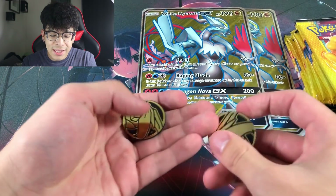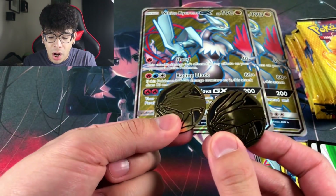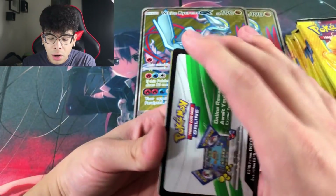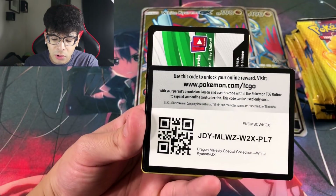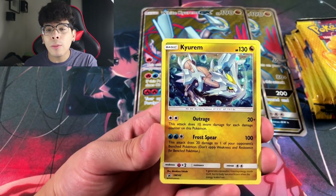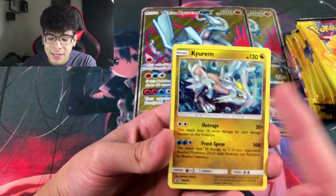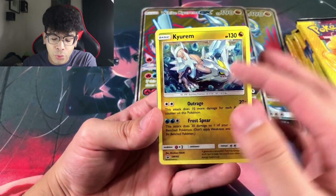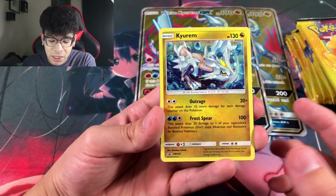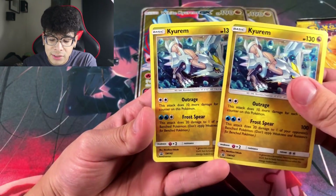Both boxes are open. The first thing you get is the coins — least exciting, but it does have Kyurem on it, so I love it. We also get online code cards. Check out this Kyurem artwork — it looks absolutely beautiful. For a second it kind of looks like a toy, more like a friendly little Kyurem straight from Pokemon Rumble Blast, rather than a menacing one. But it's still amazing. It has Outrage and Frost Spear and is a Sun and Moon promo.